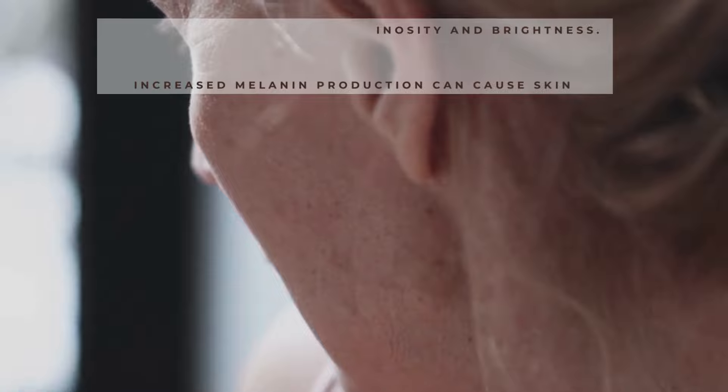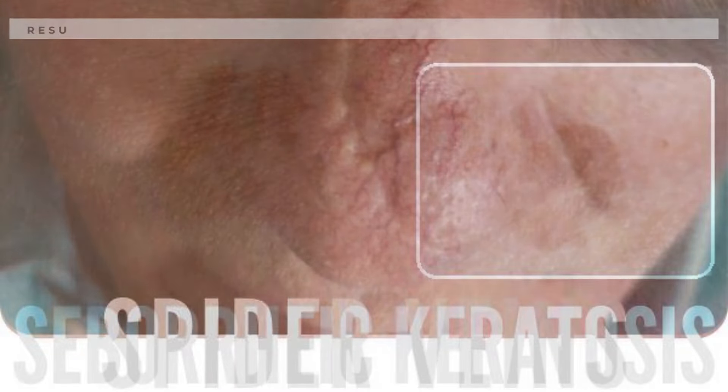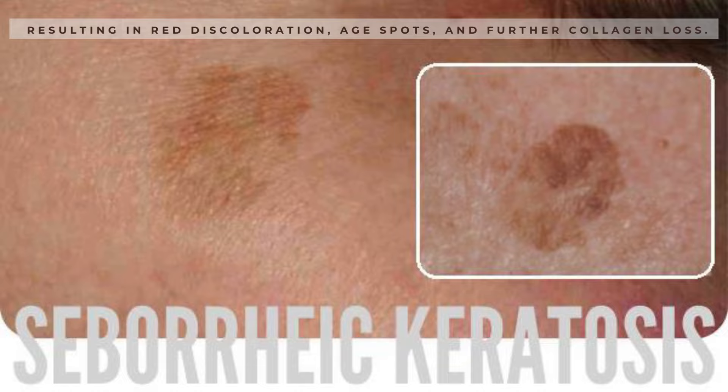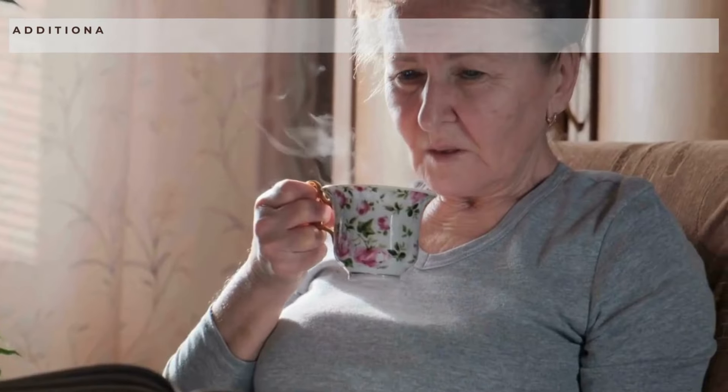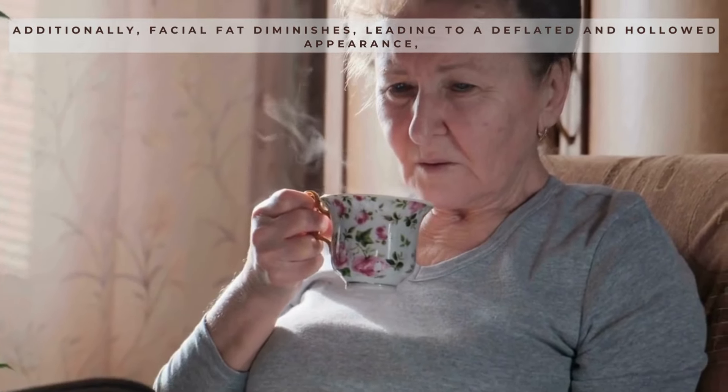Increased melanin production can cause skin discoloration and broken capillaries, resulting in red discoloration, age spots, and further collagen loss. Additionally, facial fat diminishes, leading to a deflated and hollowed appearance, making the face look more tired.